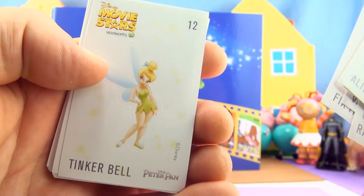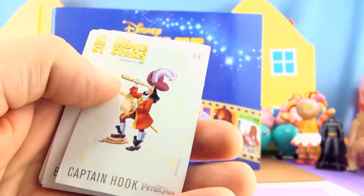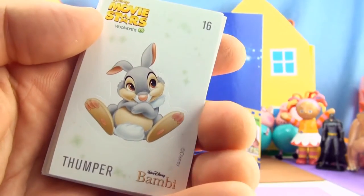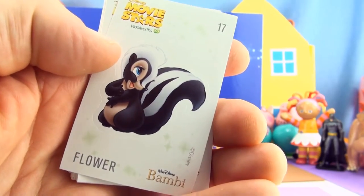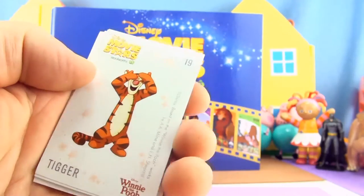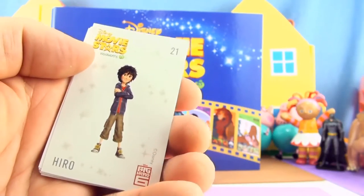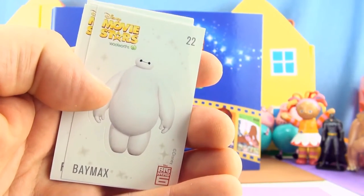Sticker number 11 Fix-It Felix from Wreck-It Ralph. Sticker number 12 Tinkerbell from Peter Pan. Sticker number 13 is Peter Pan. Sticker number 14 also from Peter Pan is Captain Hook. Sticker number 15 is Bambi. Sticker number 16 Thumper from Bambi. Sticker number 17 Flower from Bambi. Sticker number 18 Pooh from Winnie the Pooh. Sticker number 19 Tigger from Winnie the Pooh. Sticker number 20 Piglet from Winnie the Pooh. Sticker 21 Hero from Big Hero 6. Sticker 22 Baymax from Big Hero 6.